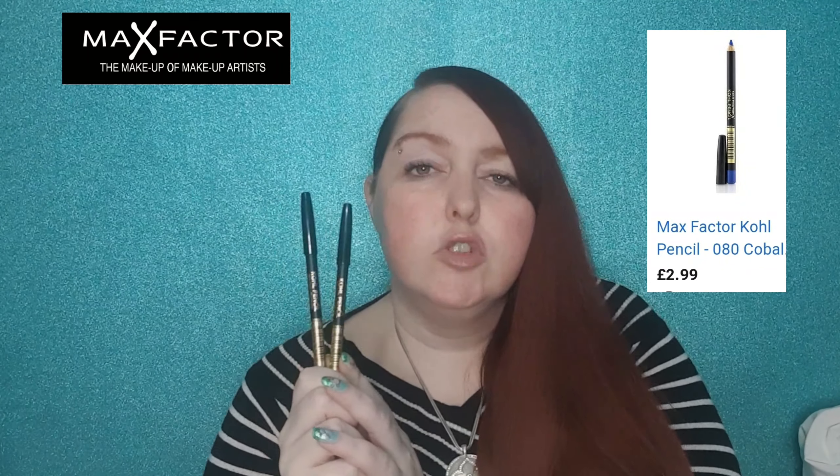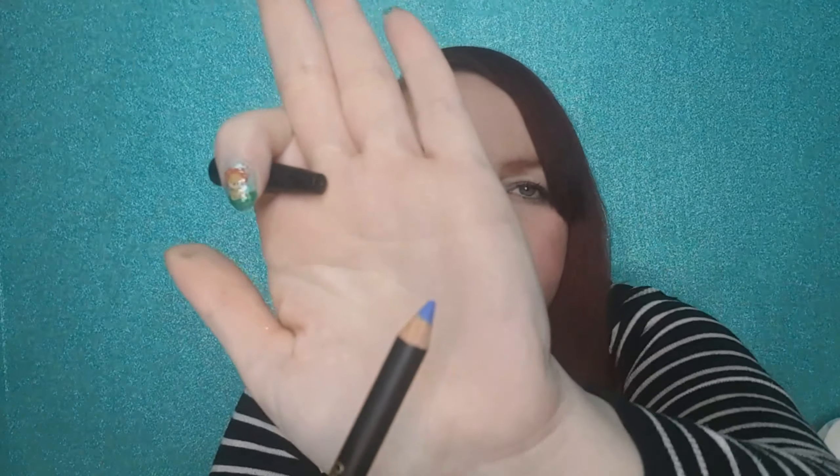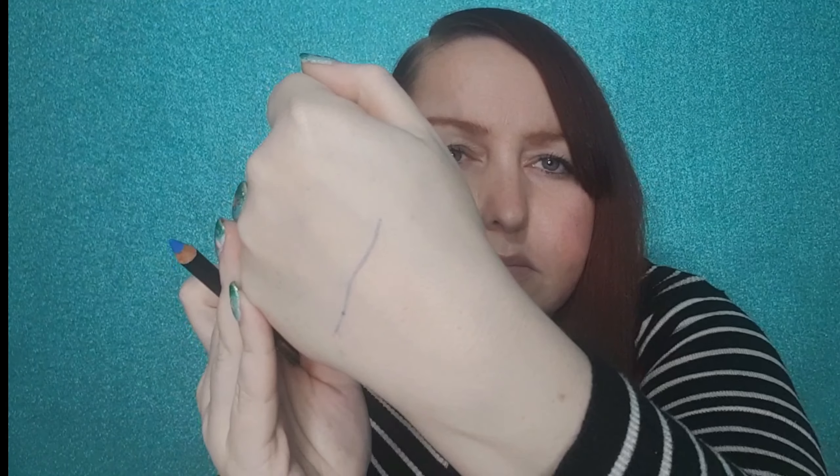Next I picked up this Max Factor Coal Eyeliner in shade Cobalt Blue — and I accidentally picked up two of these, but I was fine with that because blue and purple eyeliner are two of my favourite colours to use on the waterline. I wasn't able to find these exact versions in Superdrug — they seem to have the updated Masterclass version — but I found them on Amazon for £2.99 each, so I would have paid £5.98. I ended up paying £2. Quite a nice colour; I just hope it works on the waterline.